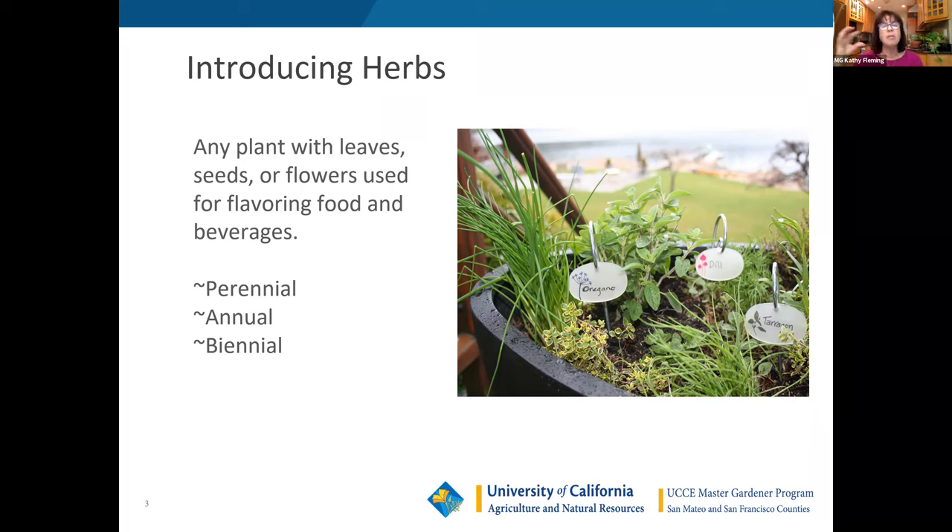A few plants of each kind of herb will help you accentuate your meals, give you some beverages you may really like, and supply an adequate amount for your dishes. Just like vegetables and landscape plants, herbs are divided into three groups. The most common is perennial — any herb or edible flower that has multiple growing seasons, going through seeding and flowering and repeating the next year.